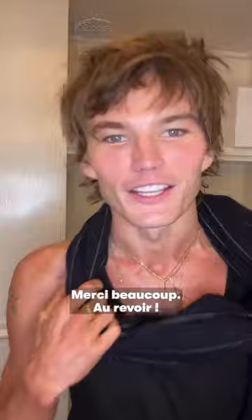So that is it. I am Jordan Barrett and thank you so much GQ France for getting ready with me. Thank you very much. Goodbye.